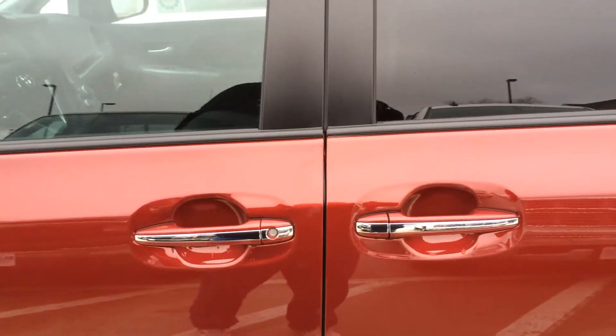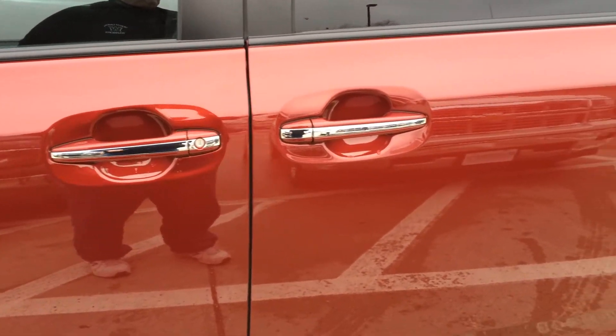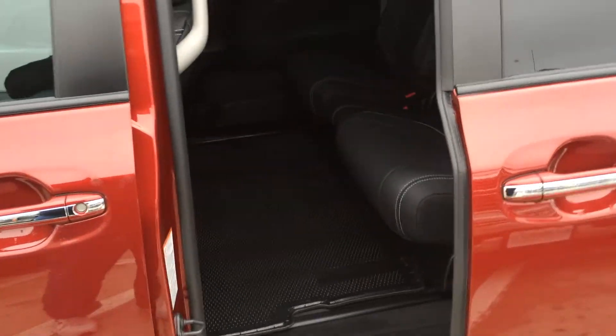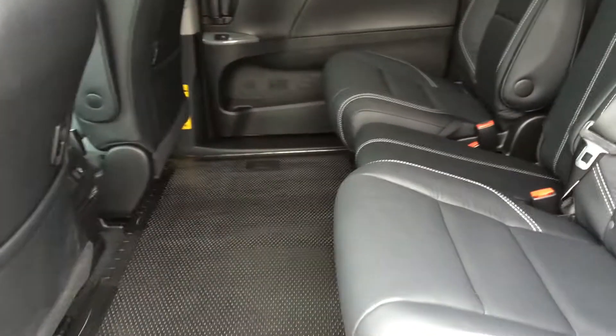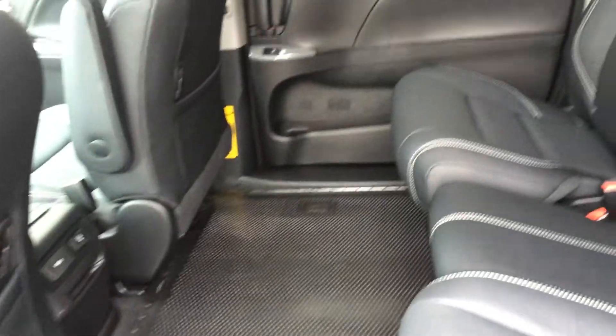Now, for accessing these vehicles, pull out the key fob, push the button, and you've got your access with the power sliding doors on both sides. You can see how much room you do have in the back of these vans.